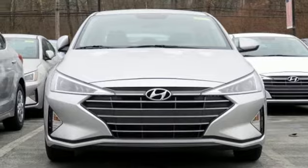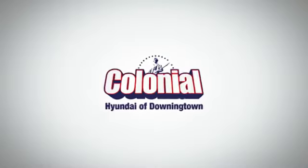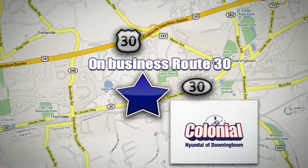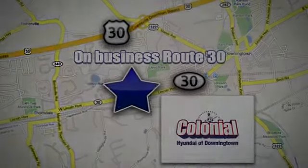Hurry in today for a test drive. Visit Colonial Hyundai in Downingtown today. We're conveniently located at 4423 West Lincoln Highway in Downingtown, Pennsylvania.